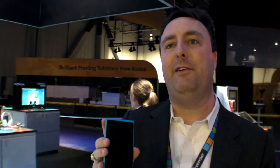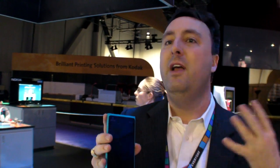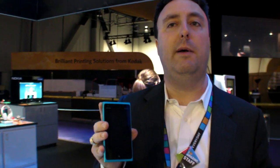The Lumia 900 has an 1,830 mAh battery. Combined with the efficient operating system and single-core processor, it delivers a full day of use. The CPU is Qualcomm Snapdragon — all three Lumia devices use Qualcomm.